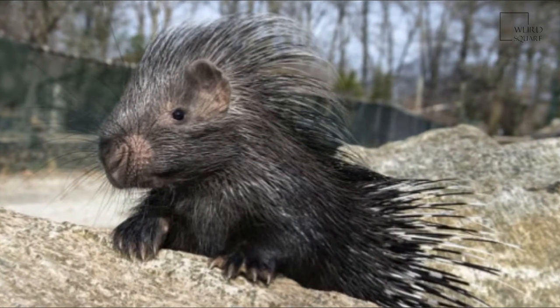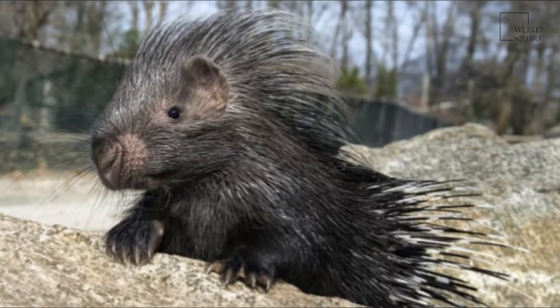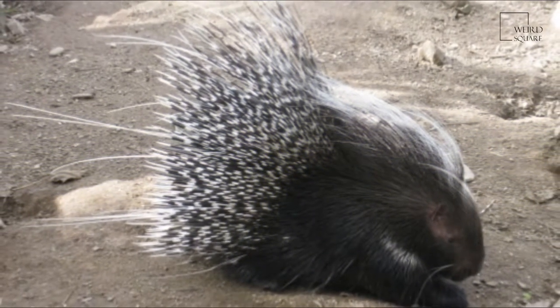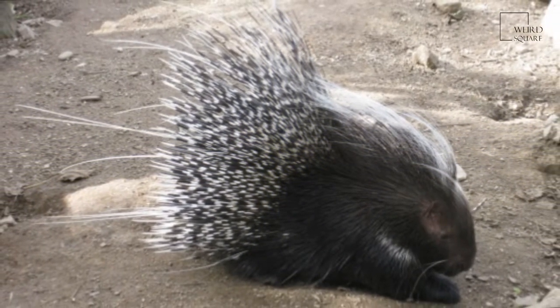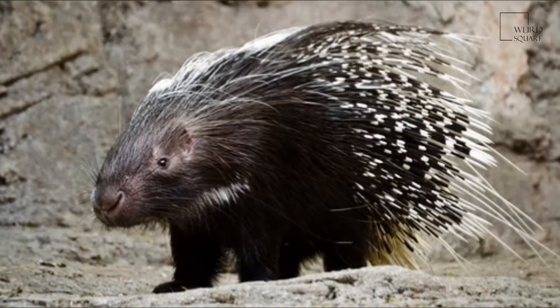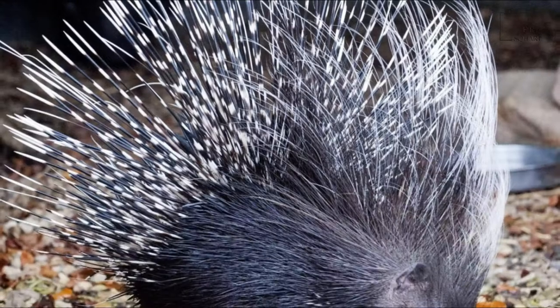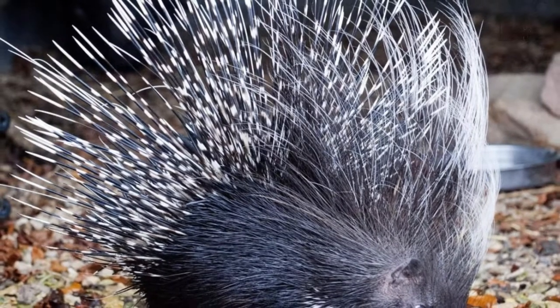Also, some sturdier quills which are about 35 cm in length run along the sides and back half of the body. These sturdier quills are used, for the most part, for defense and are usually marked with light and dark bands which alternate.